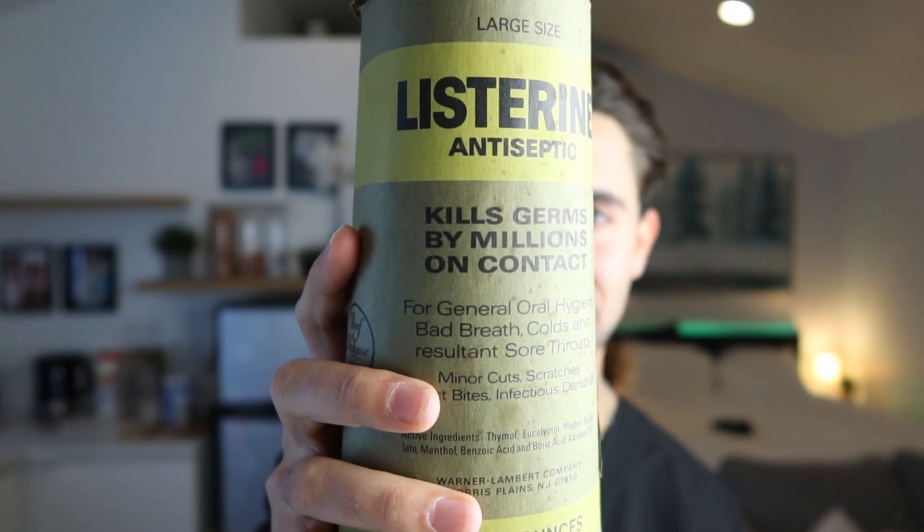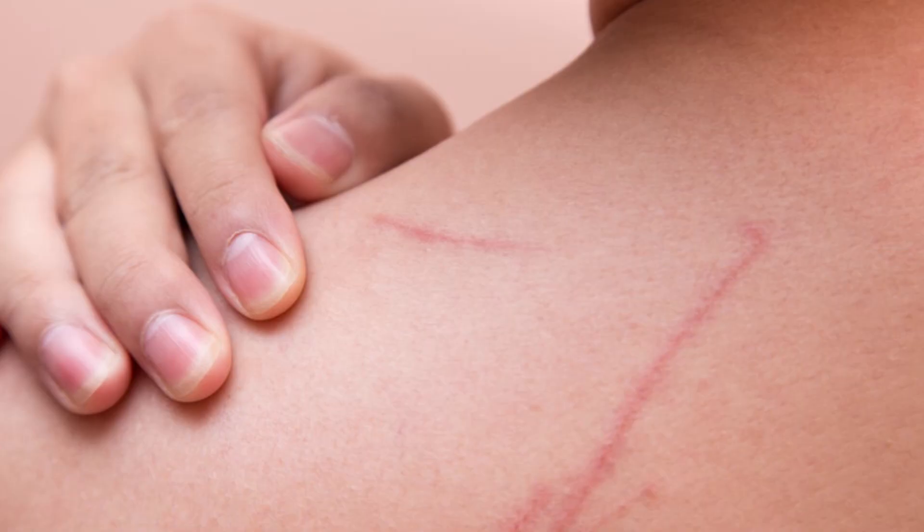It originally came in this packaging, but I kind of opened it up because I was so excited to see it. This is like made out of paper. It says that it kills germs by millions on contact. It says it's for general oral hygiene, bad breath, colds and resultant sore throat. So apparently this gets rid of colds and sore throats, and it also says it's for minor cuts, scratches, insect bites, and infectious dandruff. I guess they were using mouthwash for a lot of different things back then, which kind of scares me.